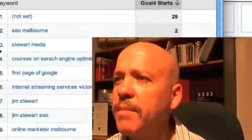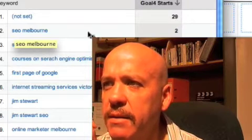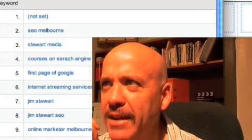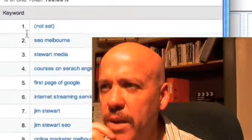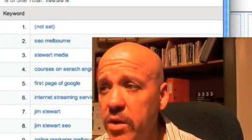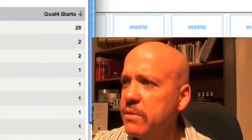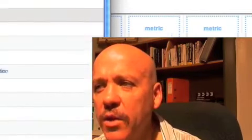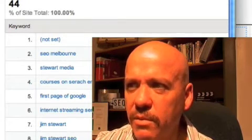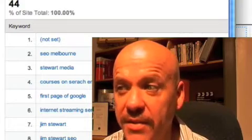I press the button and we can see up here 'SEO Melbourne' — that's because we rank number one for that phrase. There are about 29 results that are 'not set,' and we can see that we've had 44 people start the goal. We've also got 'SEO courses,' 'online marketing,' and 'Melbourne' — I didn't even know I ranked for that. These are all the goal starts and where they started. I can then go further and calculate where these goals that started actually finished, and whether some key phrases perform better than others.